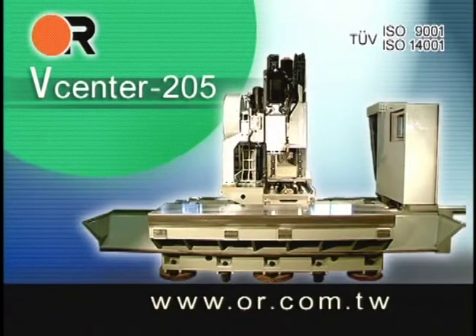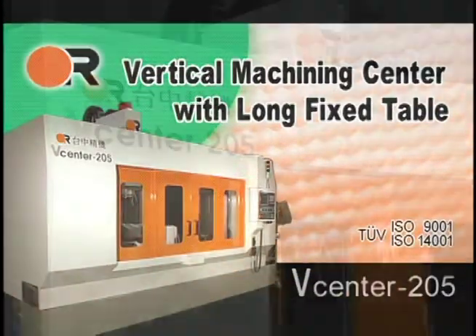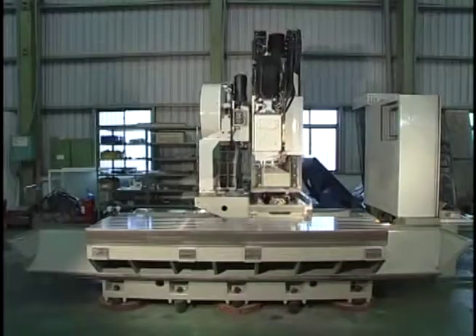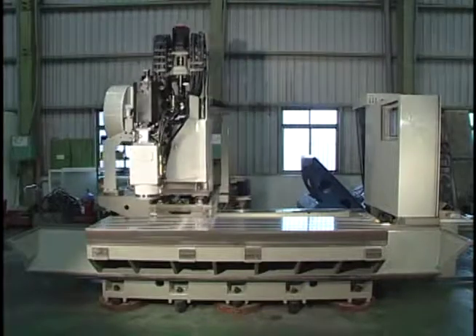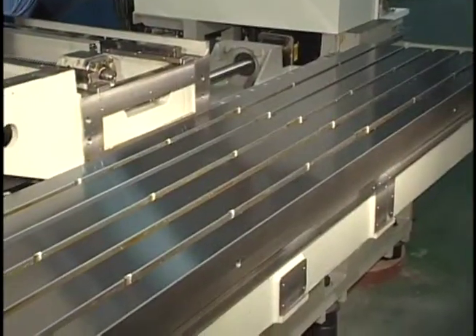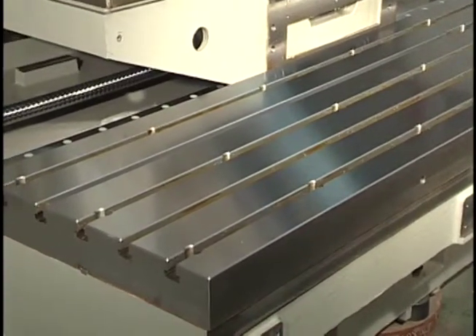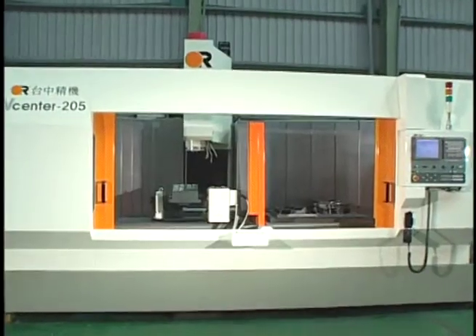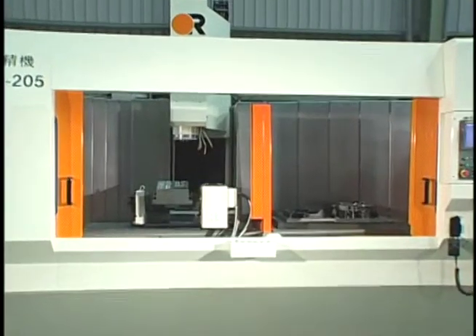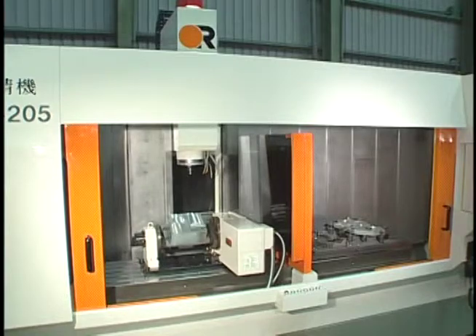V-Center 205 Vertical Machining Center with Long Fixed Table. Rapid Traverse Rates of 30-30-30 meters per minute and traveling column design increase spindle-up time. The Long Fixed Table accommodates heavier loads and longer parts. The Central Partition delivers higher production compared to a VMC with 2-pallet APC. Rotary Tables and Hydraulic Fixtures are easily installed.